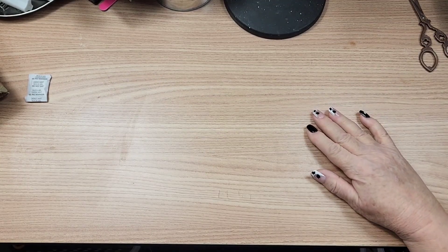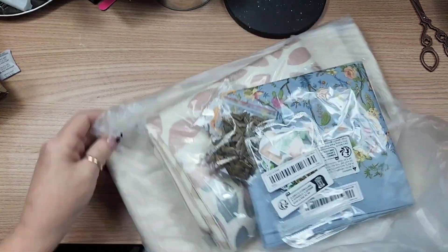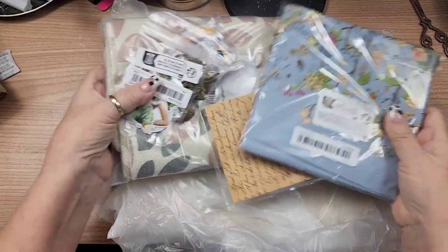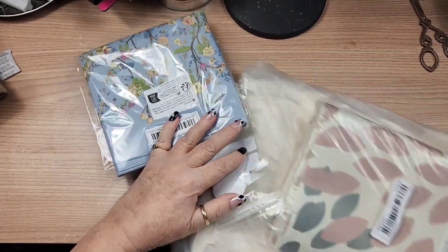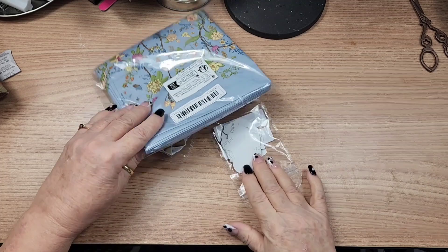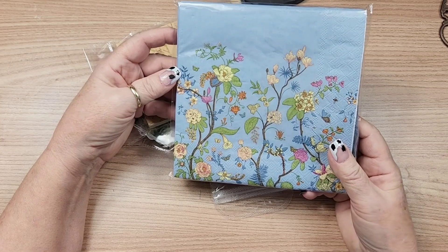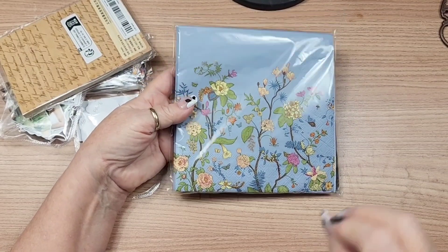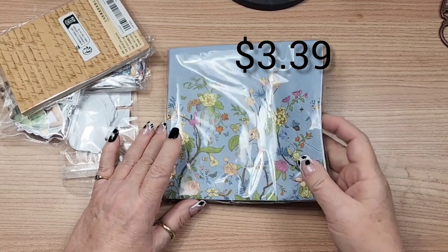The next thing I have is actually a Temu order. I'm going to show you the little bits first and save the bigger item for last. I picked up some napkins. These looked really pretty on the site. I'm not sure off the top of my head exactly how much these were, but I'll definitely link them in the description and put the price in the corner.